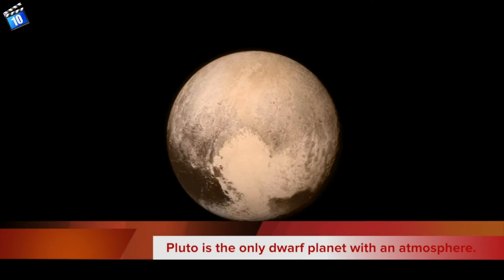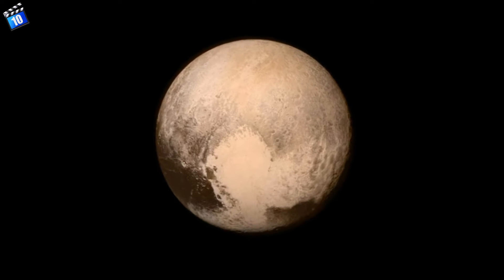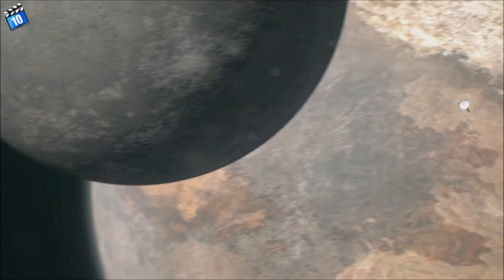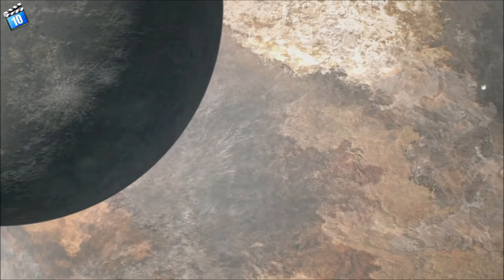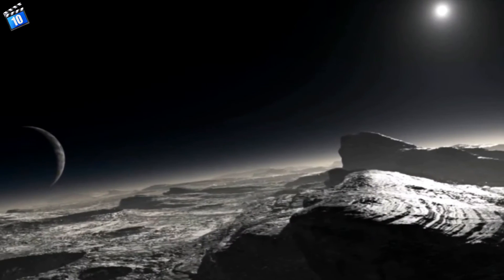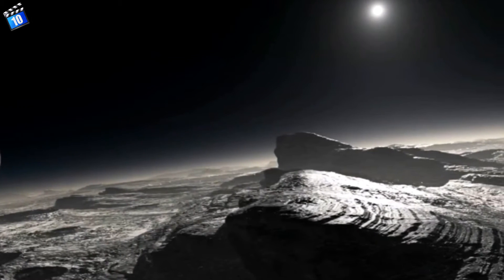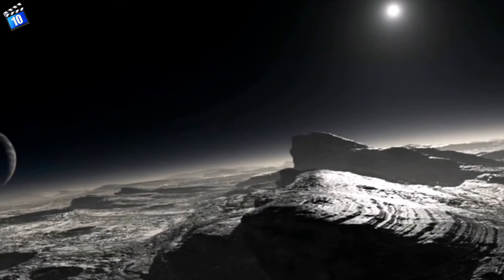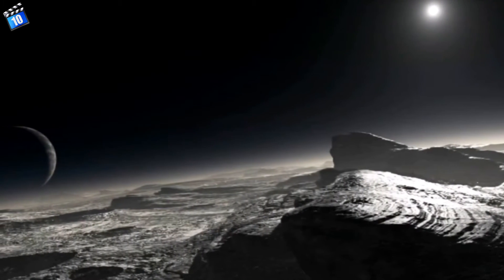Pluto's atmosphere is composed of highly toxic gases, like nitrogen, carbon monoxide and methane. The New Horizons mission found that its nitrogen-rich atmosphere is extended to higher altitudes, up to 270 km from its surface. The most amazing fact about its atmosphere is, when it is closer to the sun, its atmosphere becomes gas, and as it moves away from the sun, its atmosphere freezes and falls like snow.